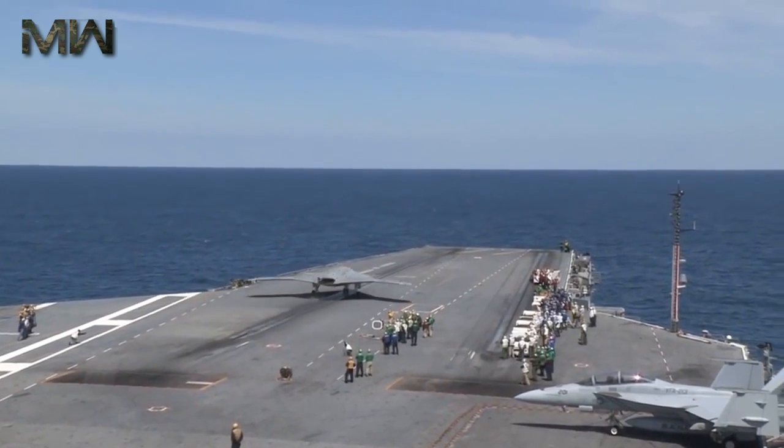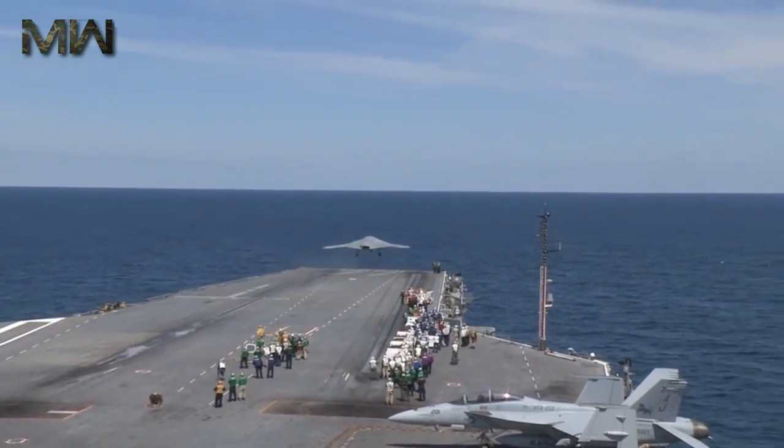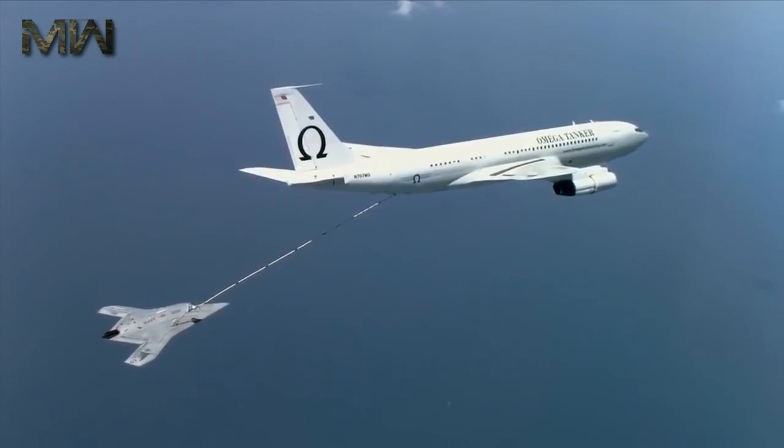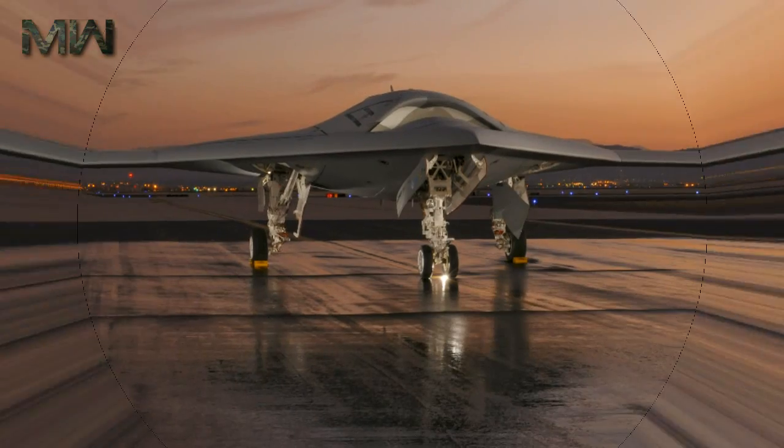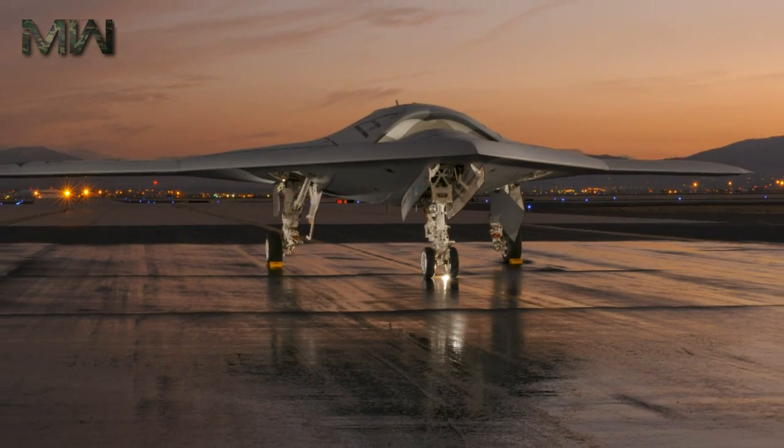Airworthiness of the X-47B unmanned combat air system demonstrator was developed at an estimated cost of $813 million dollars. The aircraft performed a successful initial test flight at Patuxent River, Maryland, U.S., in July 2012.